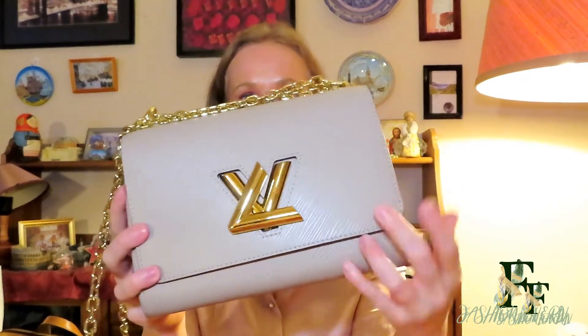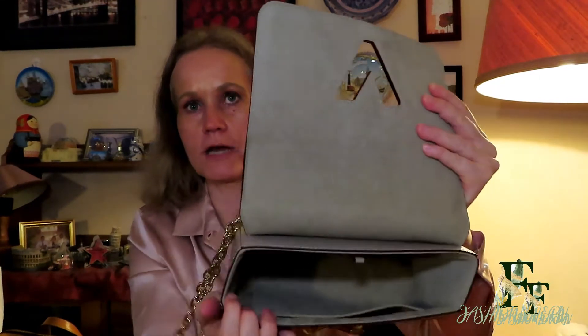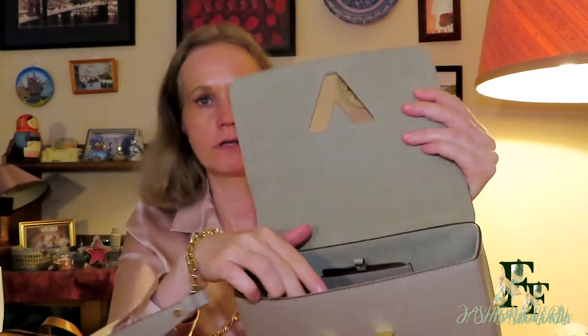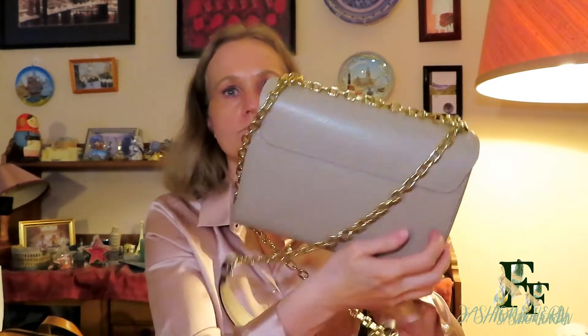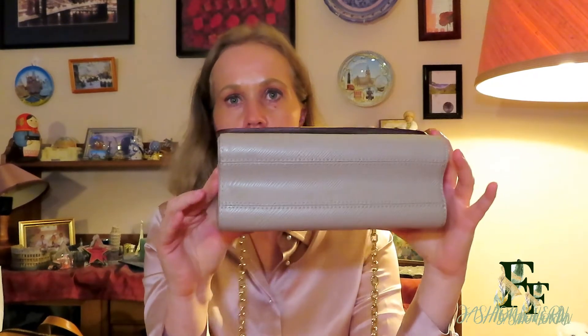I also have my LV Twist MM in the Galet color. It has the twist turn lock, and inside it has a big compartment, a slit compartment, and it also comes with a mirror so you can check your makeup. This was supposed to be a present to myself for being pregnant and giving birth to my now one-year-old daughter. It's in Epi leather and it's quite a durable bag, though it has no feet.